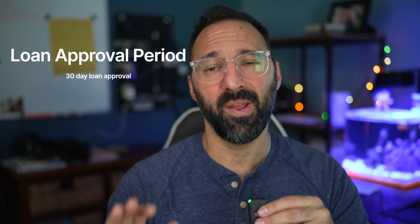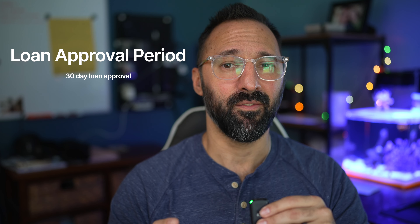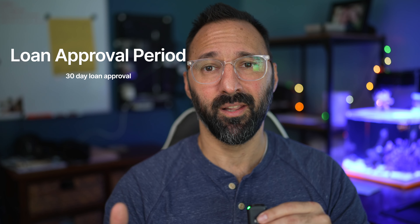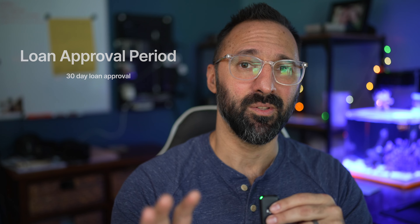The third is the loan approval period. If you're applying for a mortgage for the home and within 30 days of being under contract, for some reason you cannot get approved for the loan — no fault of your own — all you have to do is have the lender you're working with write a letter stating that you can no longer be approved for the loan. You submit that to the seller's agent, they share it with the seller, and at that point you can actually be excused from the contract and also get your deposit back.